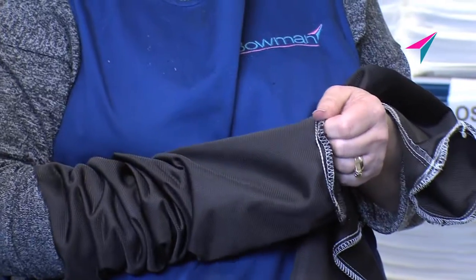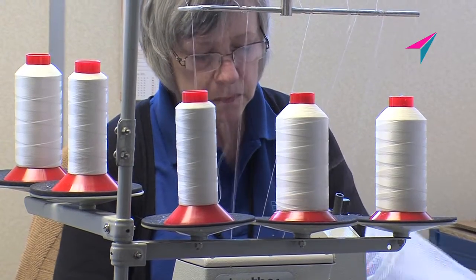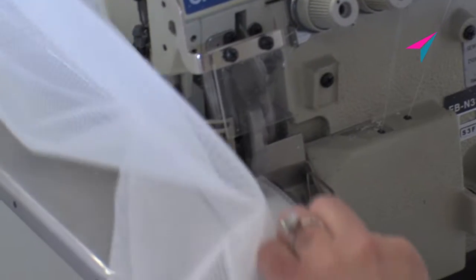Each bag is quality inspected. We produce approximately 150,000 filters a year in a range of different sizes for a variety of applications.